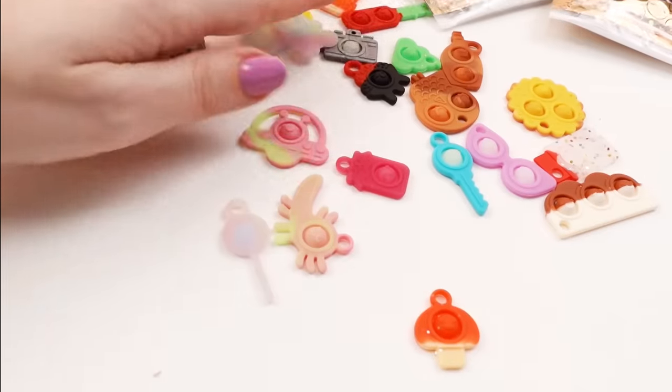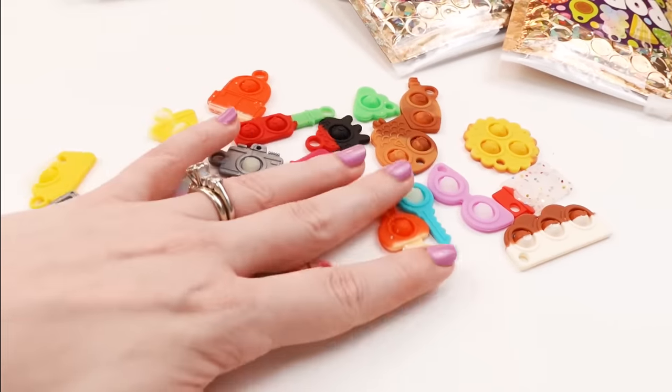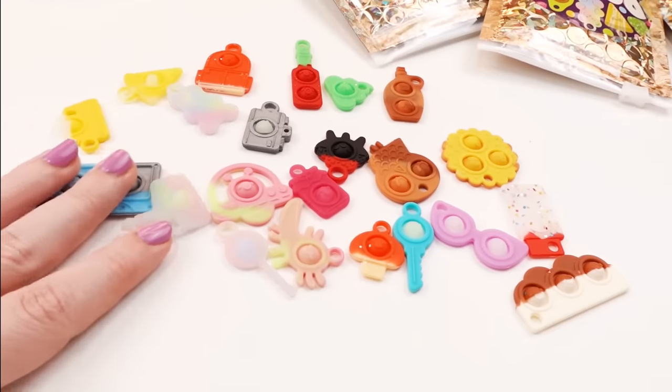So these are all of the ones that I got today. They are so good. Out of 25, I only had three doubles. That's unheard of - that's amazing!